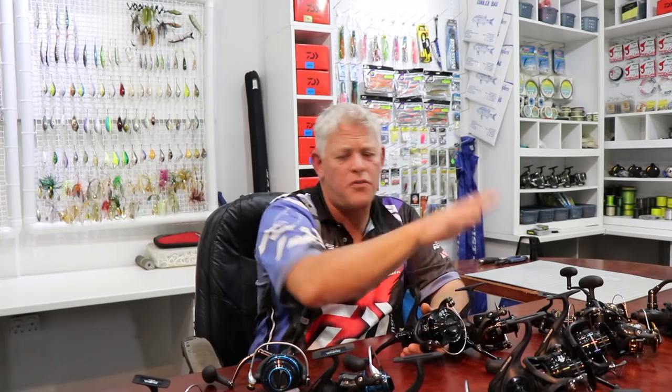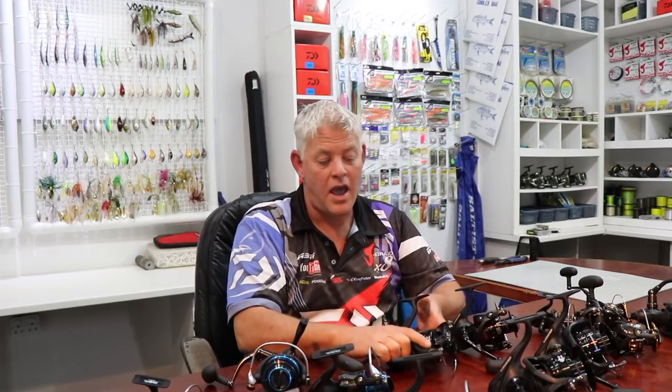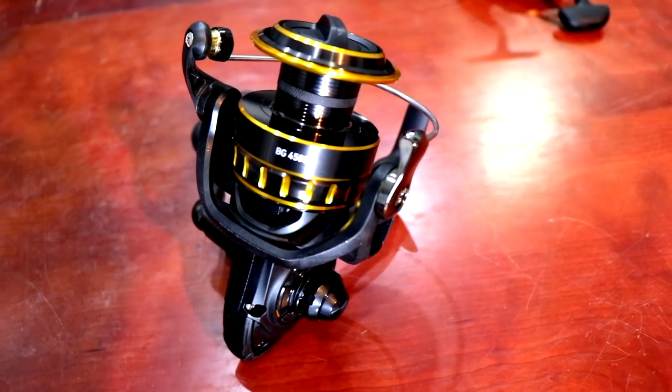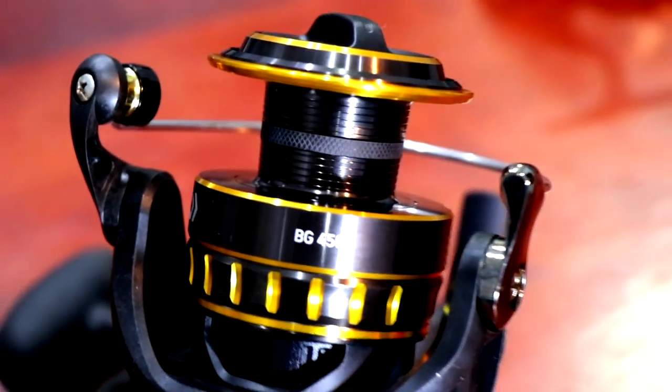I'd like to give you an indication of price — more or less two and a half, three and a half, four and a half — so the BG Mag Seal fits right in the middle of the BG and Saltist. It has a lot of the technology coming down from the Saltiga and Saltist, and the BG is still the best-selling reel in the world and the best value for money.